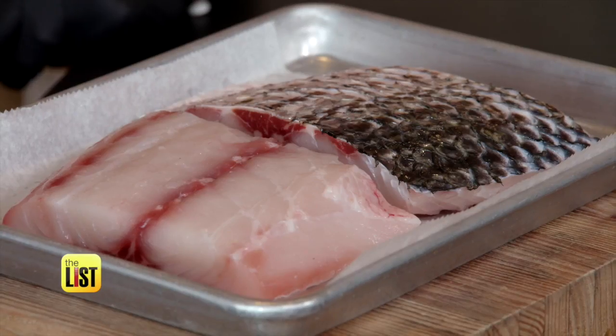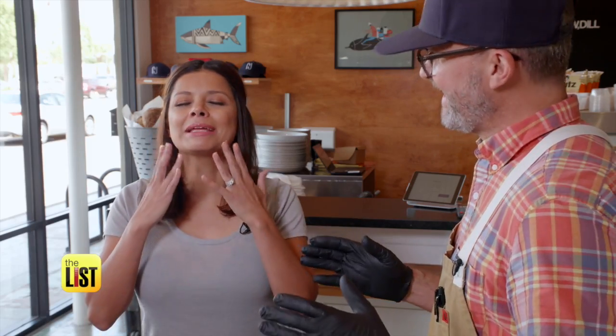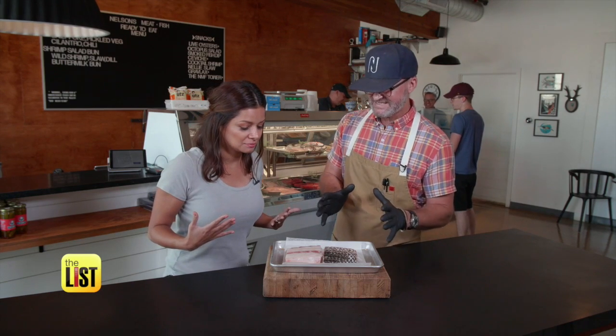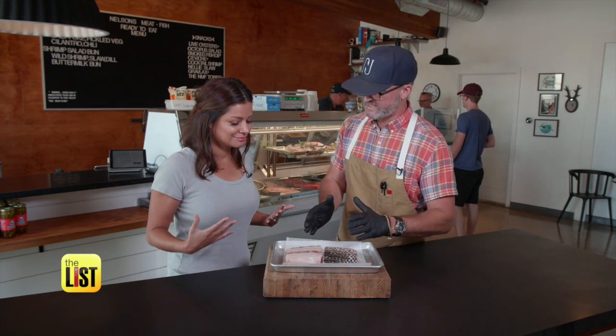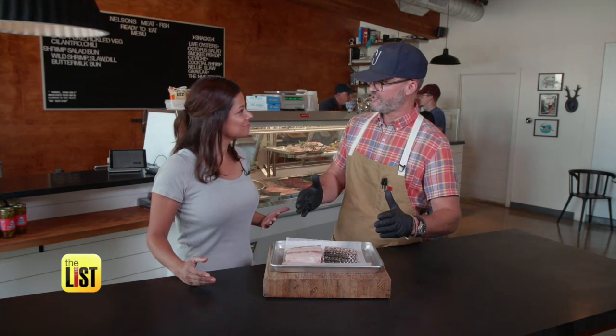Tell me about this fish — it looks beautiful. So this is wild striped bass. This is an amazing specimen. It was picked up this morning at the airport, she came in whole — a 42-pound fish.